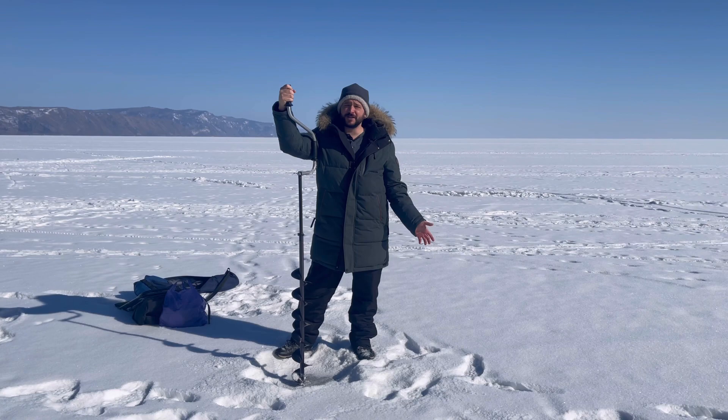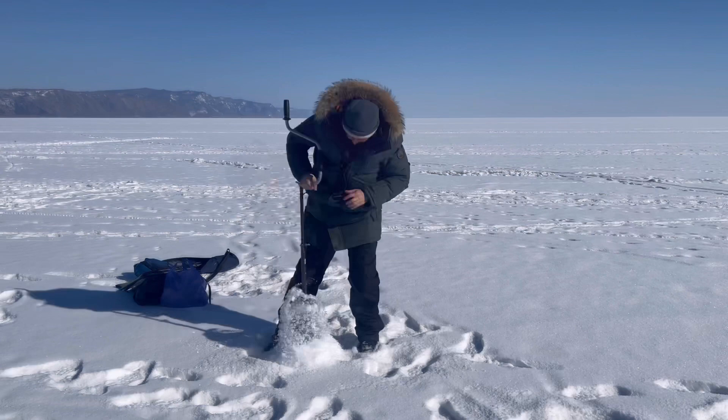First things first, you've got to make the holes if you want to ice fish, so let's get them done. With the power of technology, fast forward please. Whoo, that was deep. Before I move on to the second hole, I want to know down in the comment section if you've ever ice fished before — let me know where you're from.